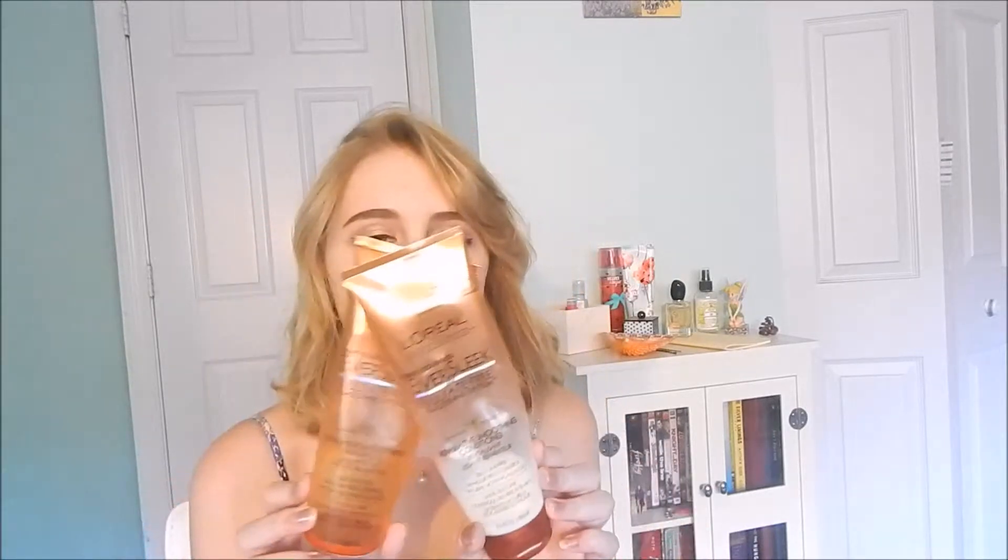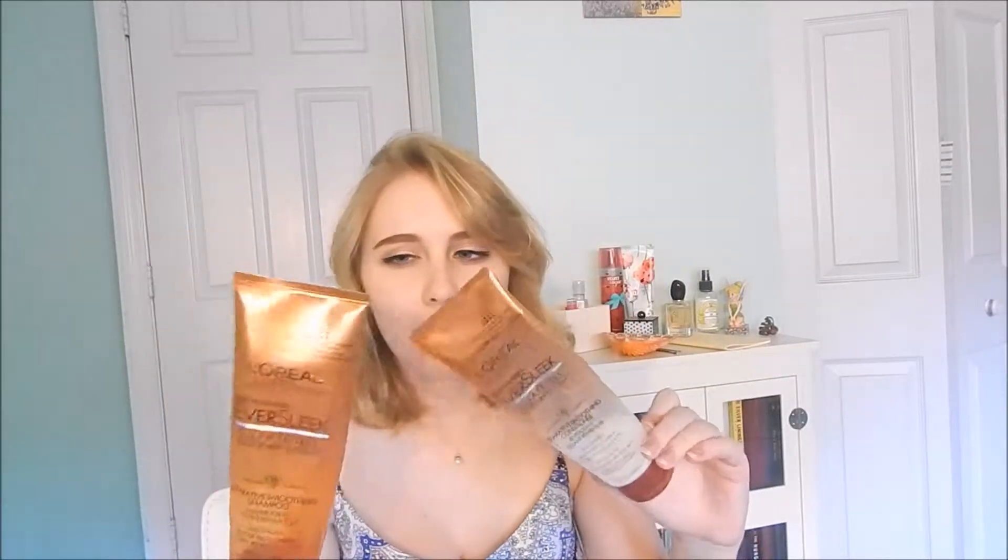Next I'm going to go into my big bag of hair products — I'm going to start with my more recent ones. First I have the L'Oreal Ever Sleek Sulfate Free Smoothing System Repair Shampoo and Conditioner. It's meant for chemically straightened or damaged hair. My hair is not chemically straightened but I got this when it was extremely damaged from dyeing. I liked the shampoo but the conditioner wasn't great. I didn't know it was meant for chemically straightened hair — it just didn't work well with my curly hair.